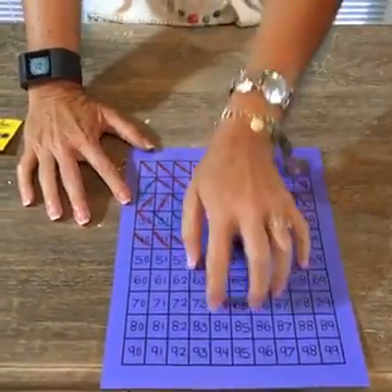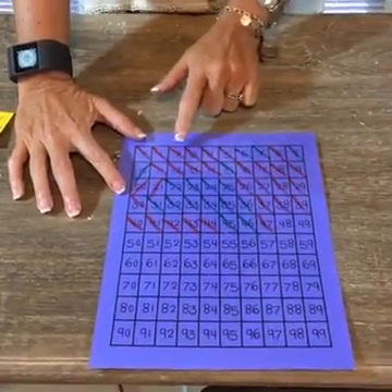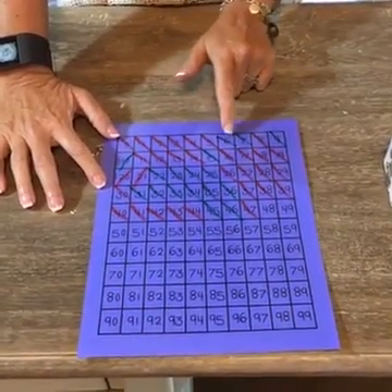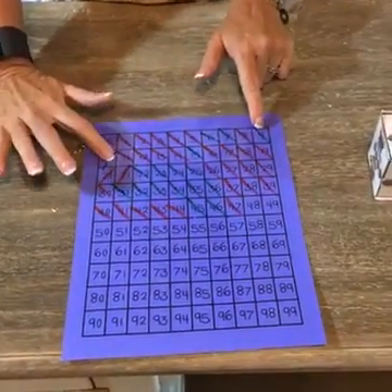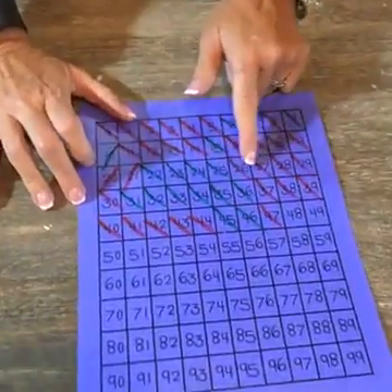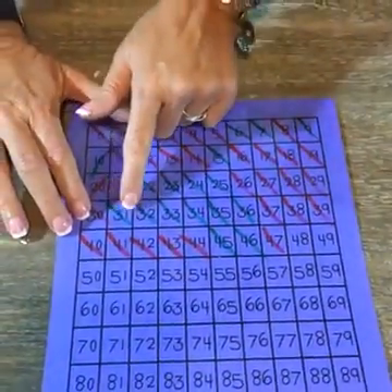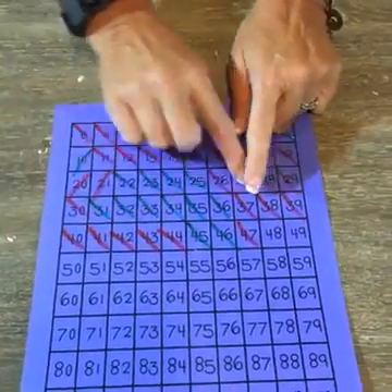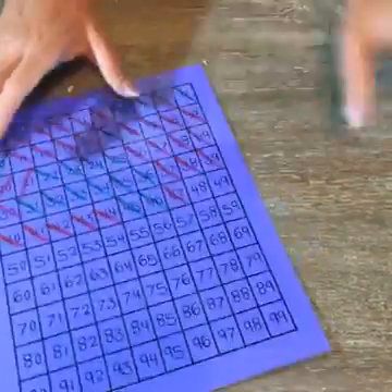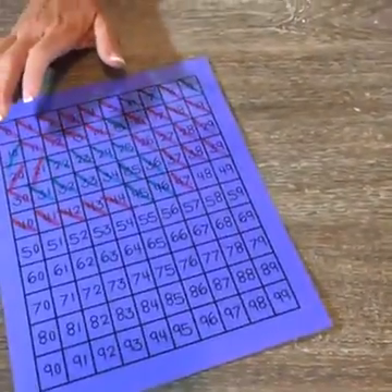Once they get the whole page crossed out, now they can subitize again by reading their sets — five, two, one, two, four, one, six, four. And I can make the dice using tens frames, five frames, dot plates, Rec and Rex, dominoes — same game again. All I'm doing is changing the dice.